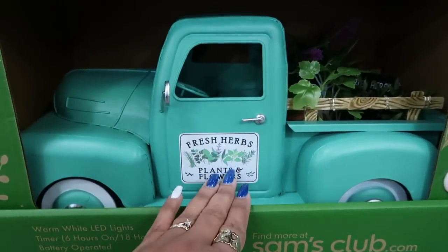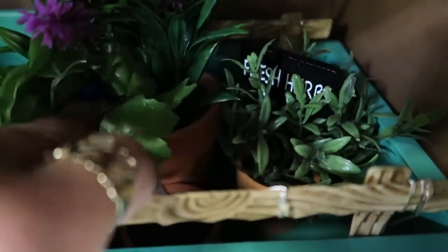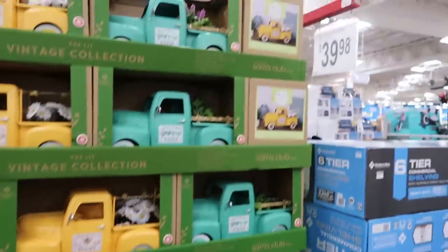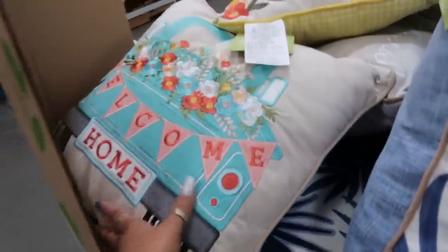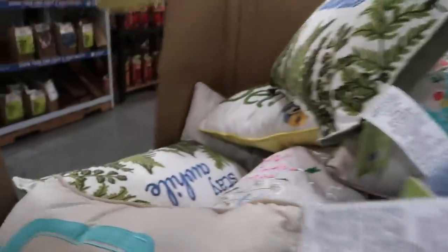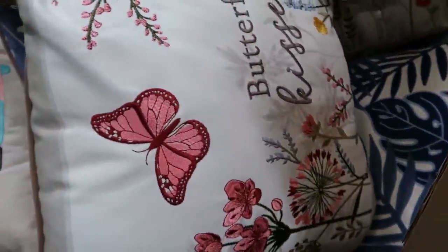You have the fresh herb plants and flowers in the back in their own little flower pots — little terracotta pots with a little sign. Those are cute, $40. There are some pillows right here — $17.98. 'Welcome Home,' 'Be Kind' with yellow on the back, 'Stay a While.' I like the one with the plants on it. You've got a blue one too — a few options including 'Butterfly Kisses' and 'Enjoy Today.'